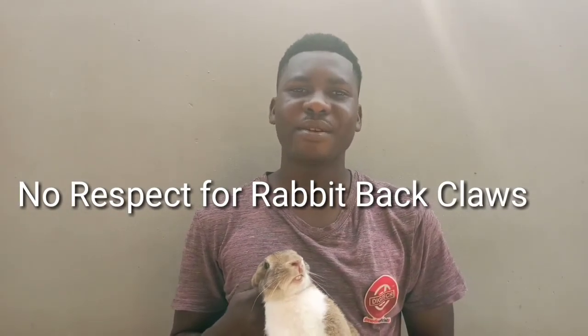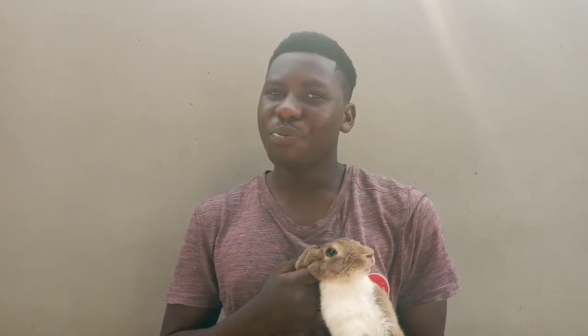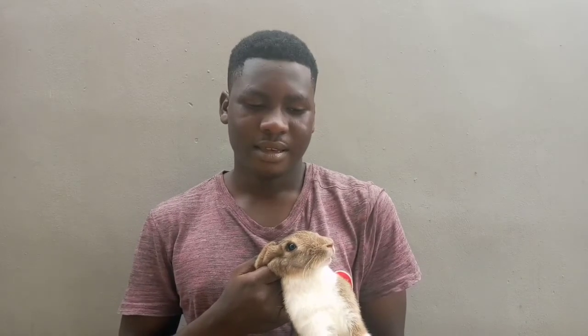Number four: know that rabbits raised as pets or for meat production do not respect you as their owner. Many of us love carrying this rabbit, holding them in our arms because they look beautiful or because we raise them as pets. But rabbits don't like being picked up — their genetic trait is to live in the bush, not in the house. So when you try to carry them, they feel disturbed and start attacking by scratching your body.